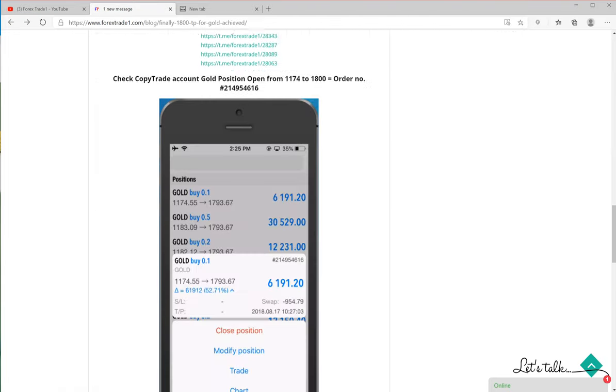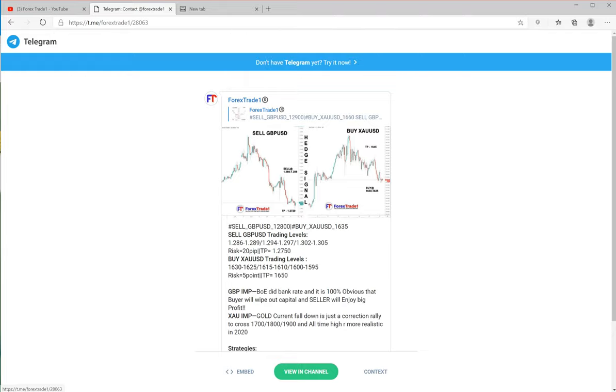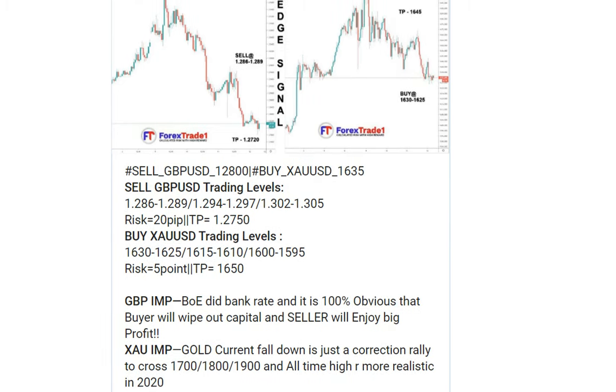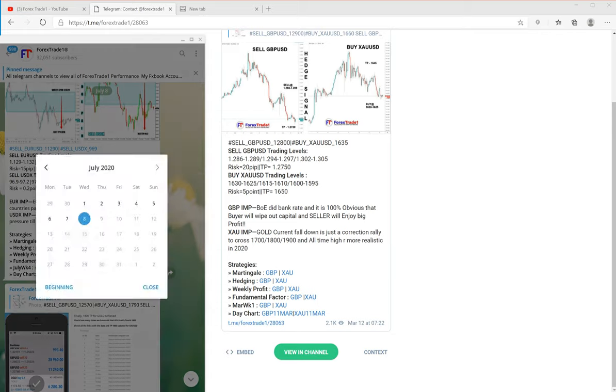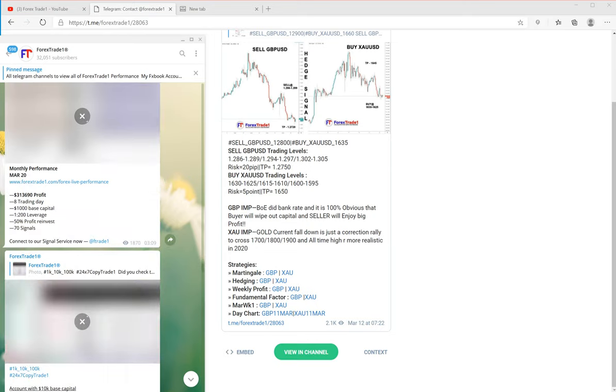For example, this is the last link you can check. The gold TP 1800 was given — you can check the date: March 12, 2020. Let me show you in our blog: March 2020, 12th of March.